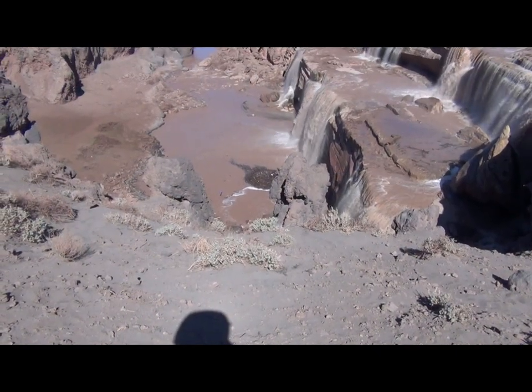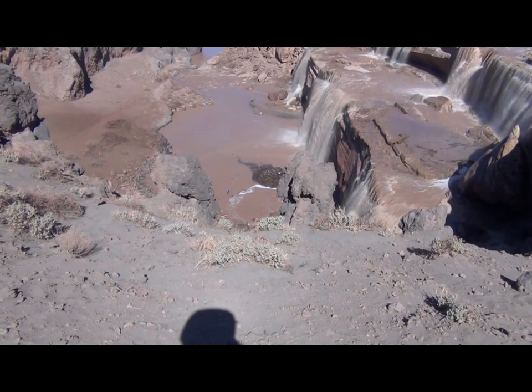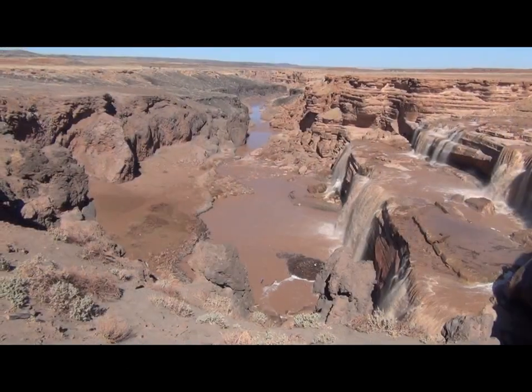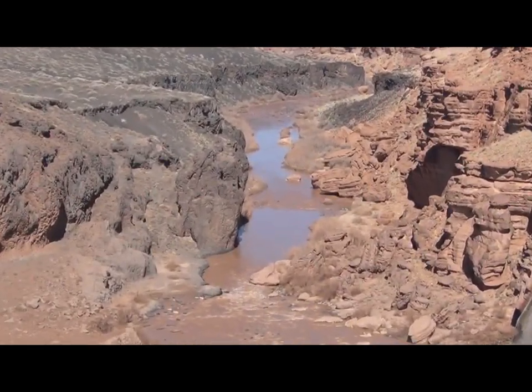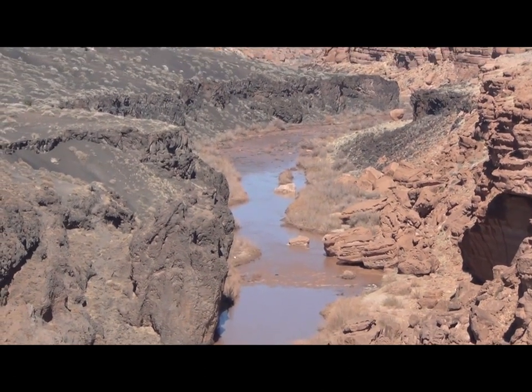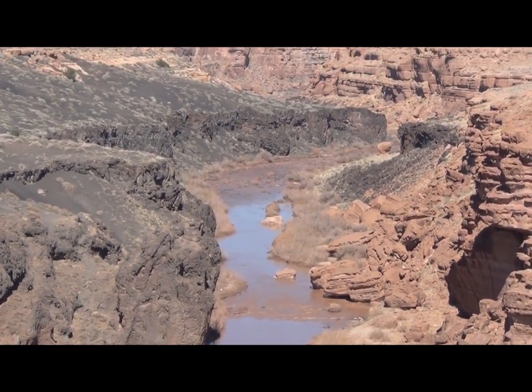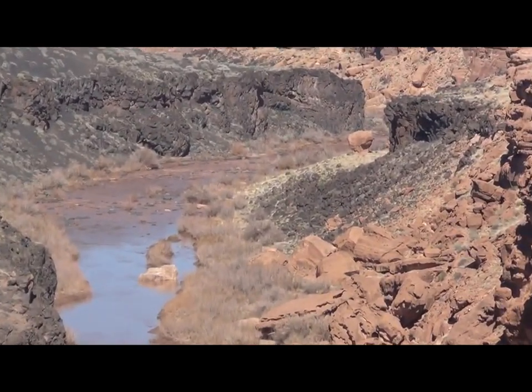Here we are standing on the lava flow that filled in the Little Colorado Gorge 20,000 years ago. We can see very nicely from this perspective that the lava flow extended miles and miles down the canyon, below the level of the top of the walls. They've traced this thing actually 25 kilometers.